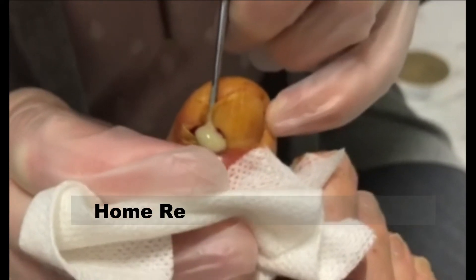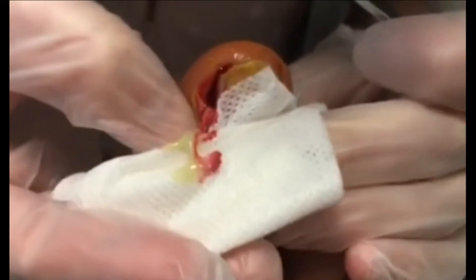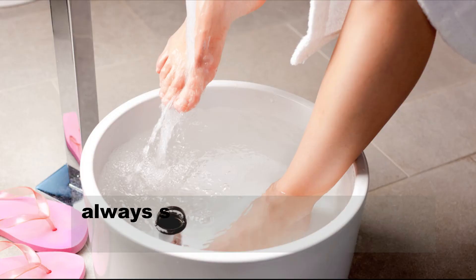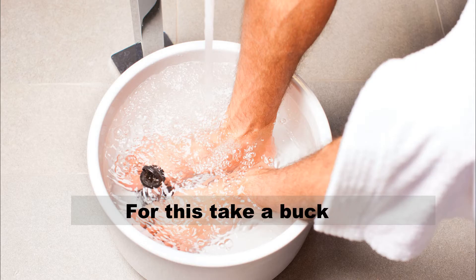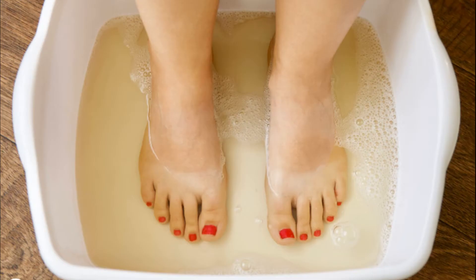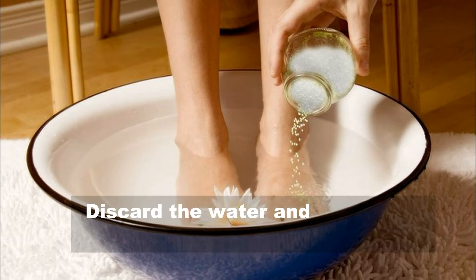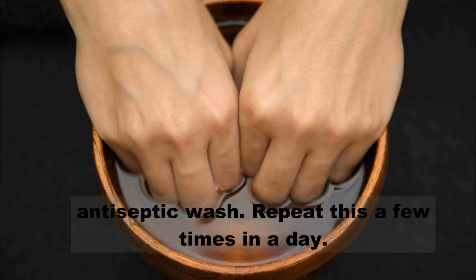Number 1: Salt and water. The first line of treatment for paronychia is always soaking your hands in salt water. Take a bucket of hot water and add 2 tablespoons of salt to it. Soak your feet or hands in it for 20 minutes. Discard the water and sterilize the bucket with antiseptic wash. Repeat this a few times a day.